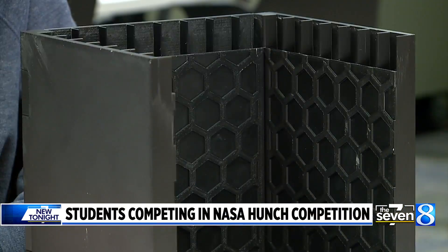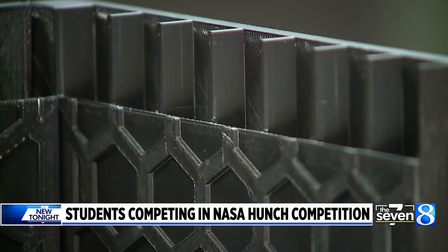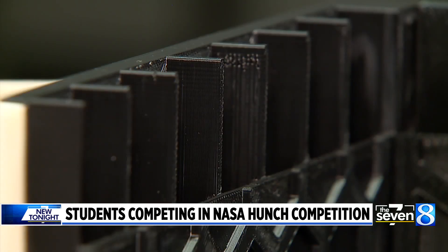The prototype was made on 3D printers. It took about 12 hours to make each piece. The project plans to use a different material for the final box, being developed by an MSU scientist, that can be broken down from the packaging into food.